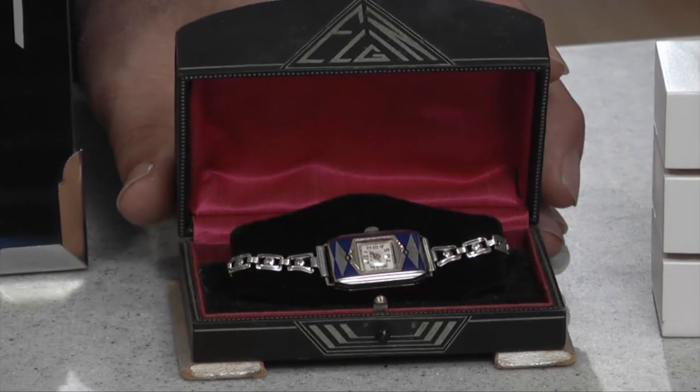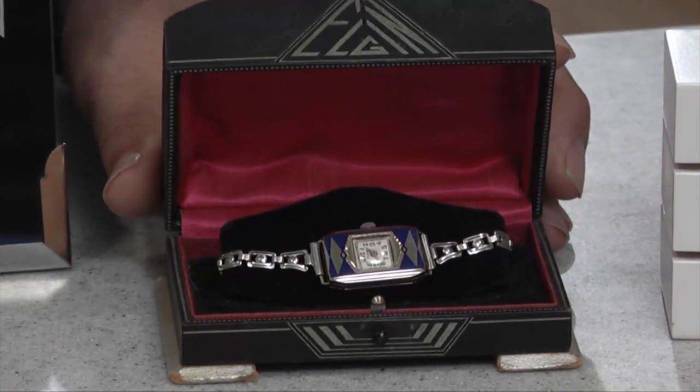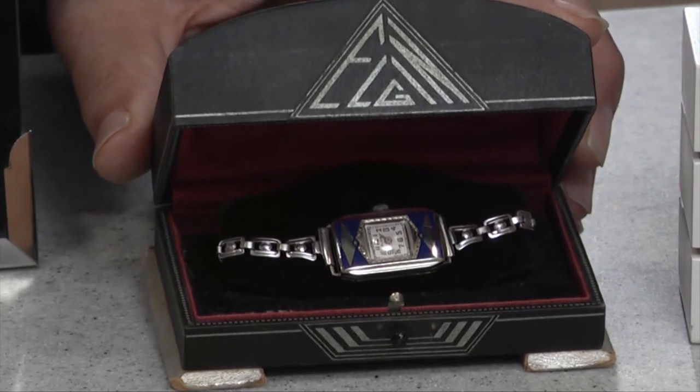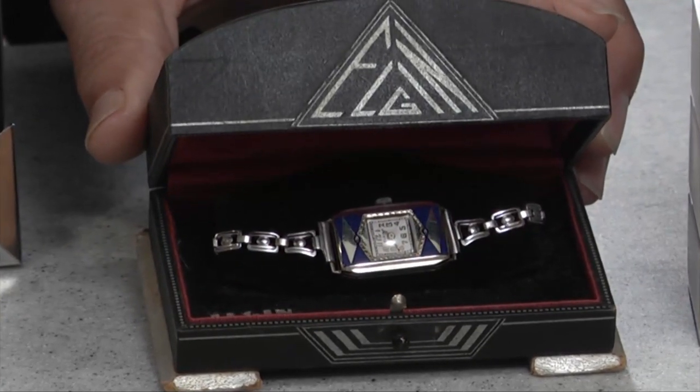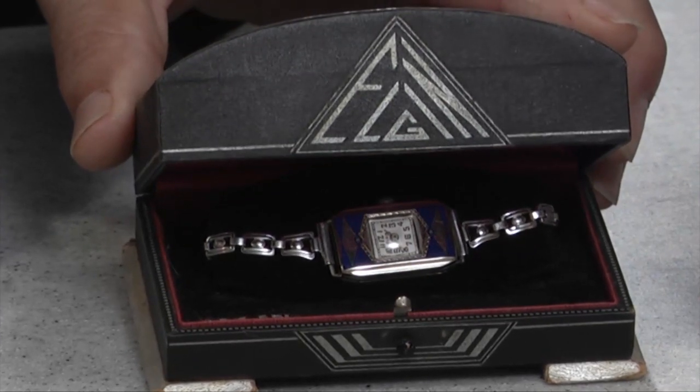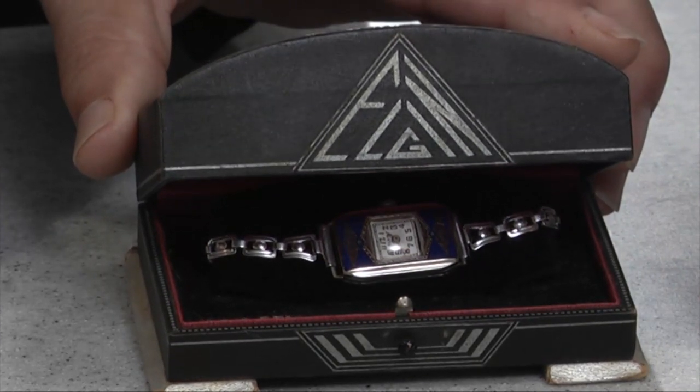Not only did Elgin design the watches and the cases in art deco style, they also got into the display boxes that were being used in jewelry stores. This particular box is very deco — you can notice the word Elgin across the top shows the linear aspect of art deco.